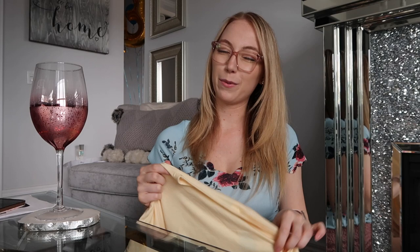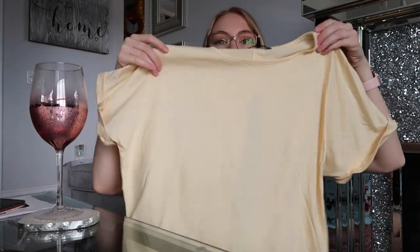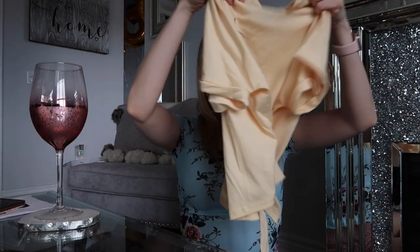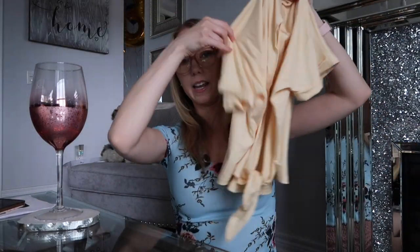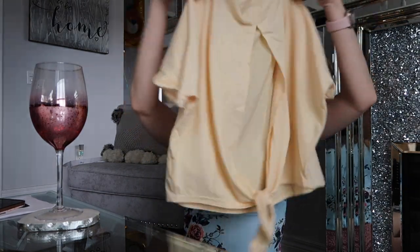Next, this top looked more cream or white online but it's actually like a pale yellow. Typically I don't really wear yellow but I guess we'll see. It has kind of folded sleeves and the back is cute — it has a slit and then it kind of just ties in a knot at the bottom. Maybe it's still cute. It's nice and bright for the summertime. I don't know how I feel about it — it kind of ties in the back and has a little slit but it's kind of cute.